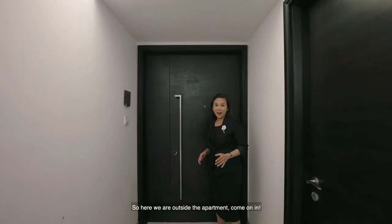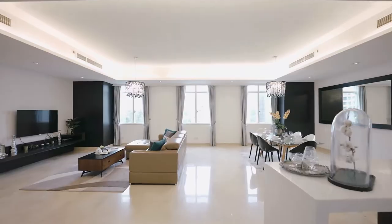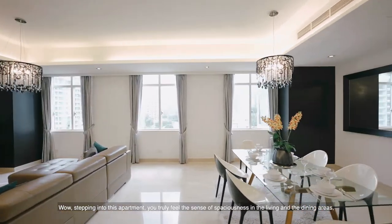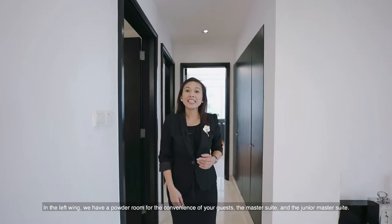Here we are outside the apartment — come on in. Wow! Stepping into this apartment, you truly feel the sense of spaciousness in the living and the dining areas. And the windows alongside really provide this apartment with a lot of natural light. In the left wing,